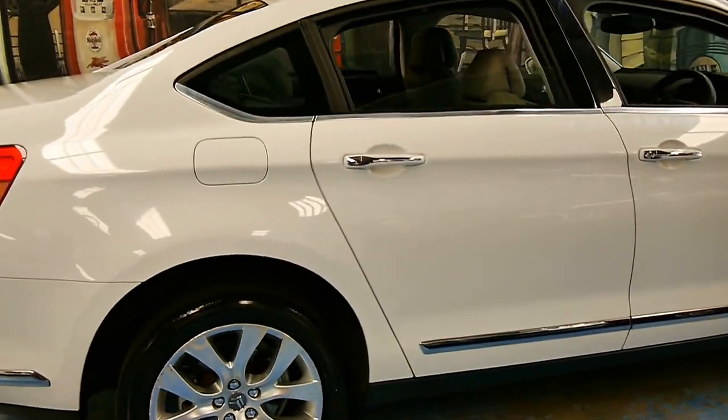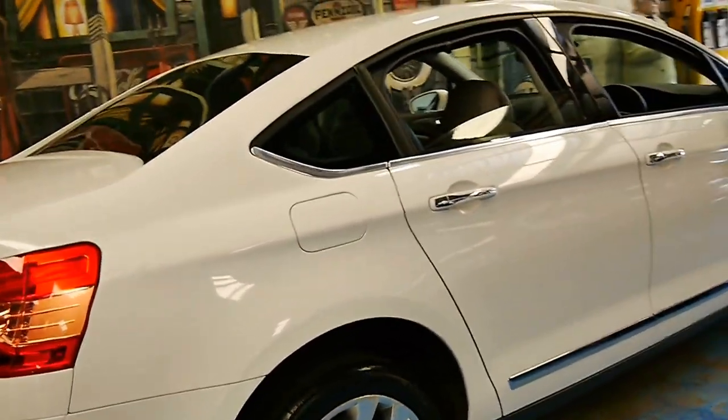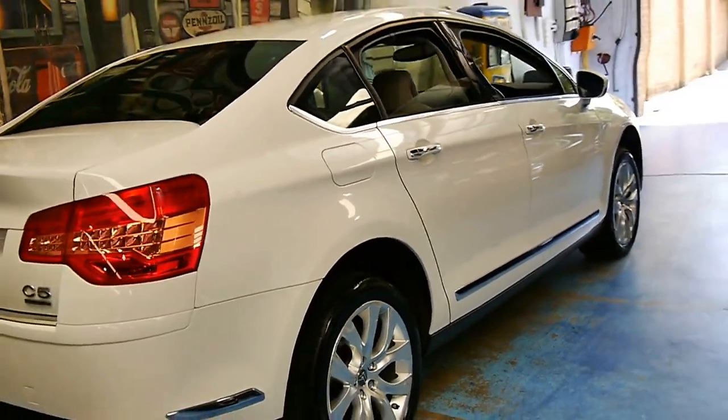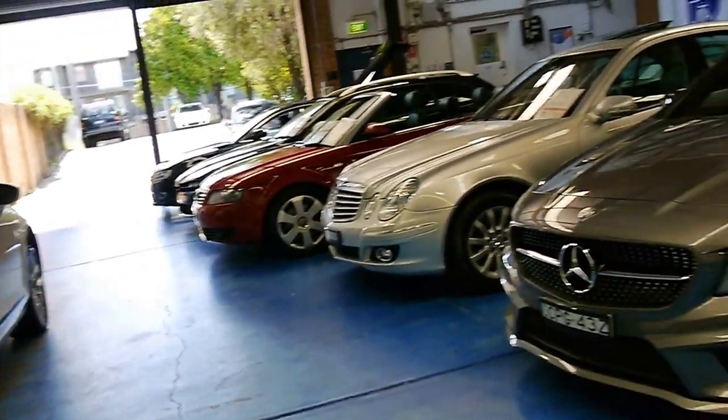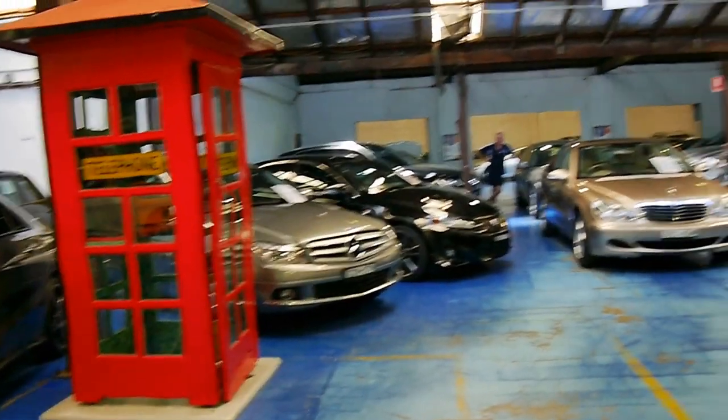Thank you so much for watching our video today. We are the Old Timer Centre. We specialise in European cars and we sell a lot of Citroens. We look forward to hearing from you. Thanks again for watching.